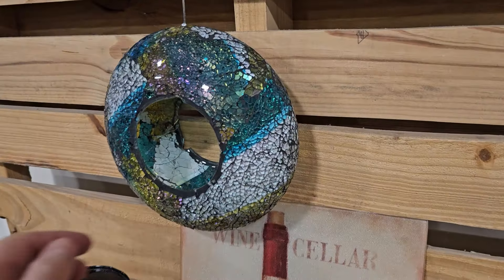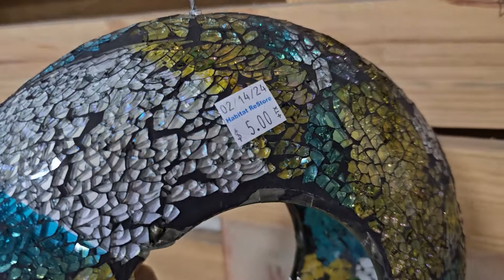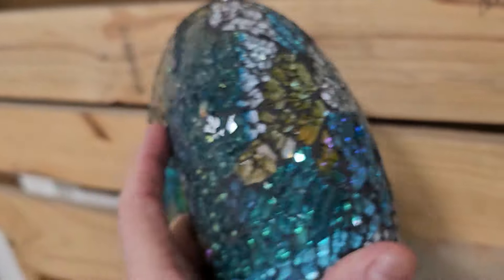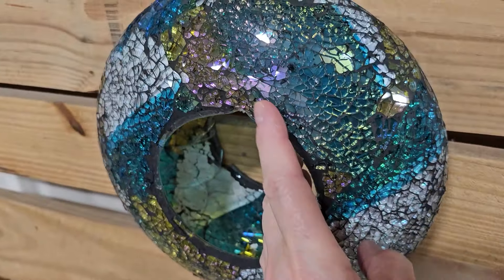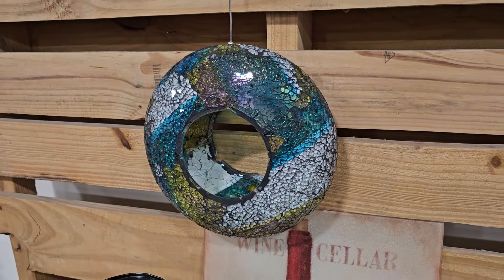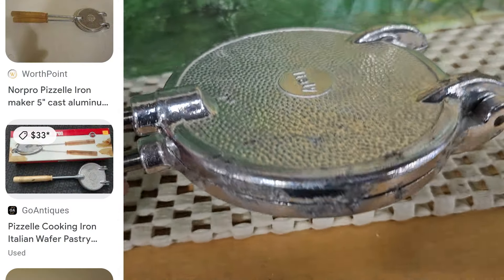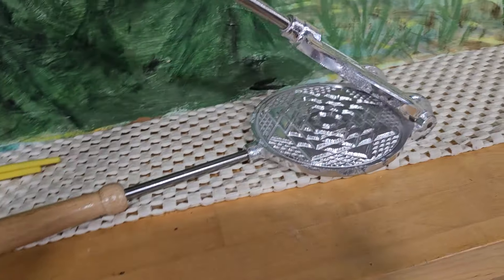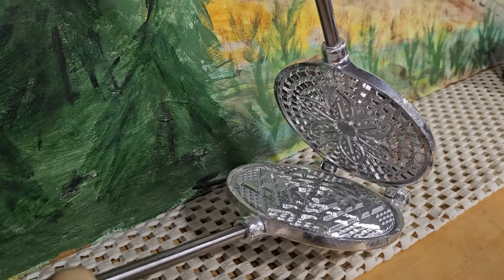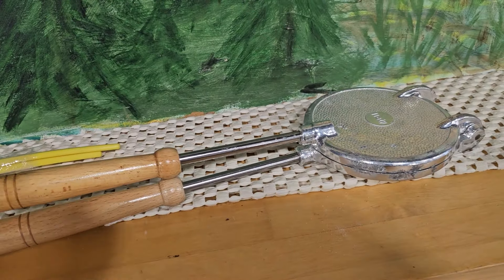Look at this fancy bird feeder — I love that mosaic glass on it. Just $5. Wouldn't that make your garden just extra? And this is another great deal: $3 here or $33 online — it's an Italian wafer pastry maker, a pizzelle maker. Those are so good; if y'all have ever tried them, they are so delicious.